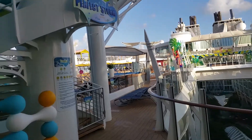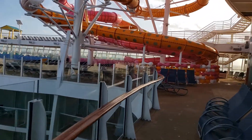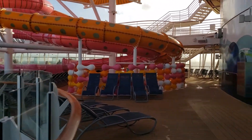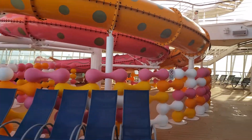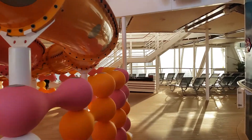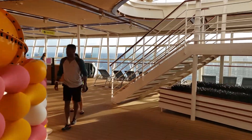Deck 15 is the pool deck — they also have the slides, three new water slides. The Oasis came out of a 165 million dollar renovation last November, which added three water slides and the ultimate abyss, along with several other things.